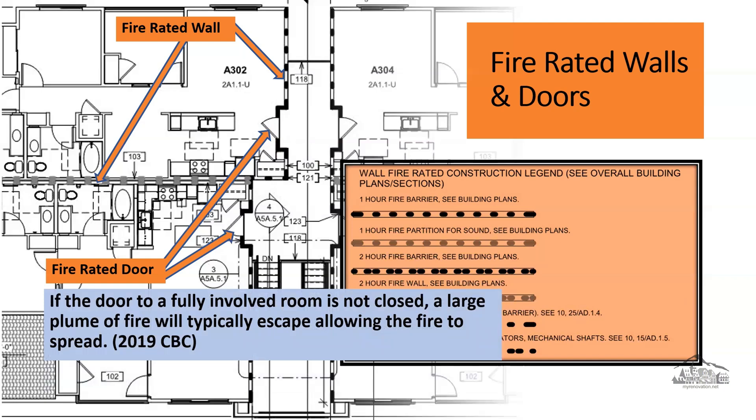Per the 2019 California Building Code Resource A, Section 2.2, building codes require doors installed in fire-rated walls to resist the movement of fire for a specific period of time — 45 minutes for a one-hour wall, or 20 minutes for a 45-minute wall, as the code specifies.